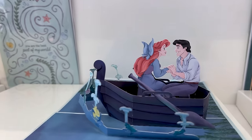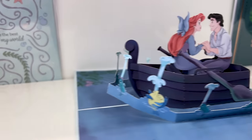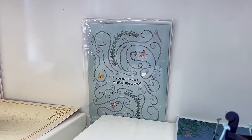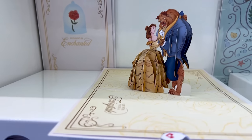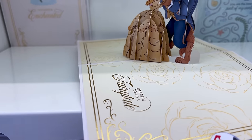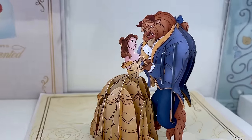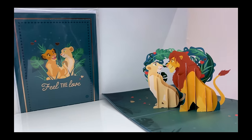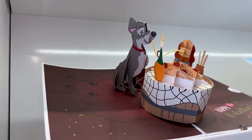This one I adore — it's the Little Mermaid 'Kiss the Girl' scene. Look at Flounder right there, that is so cute. The front of the card says 'You are the best part of my world.' Then 'Our love is enchanted' with Beauty and the Beast — gorgeous! And 'Life with you is a fairy tale.' Oh my God, look at that detail. 'Feel the love — can you feel the love tonight?'